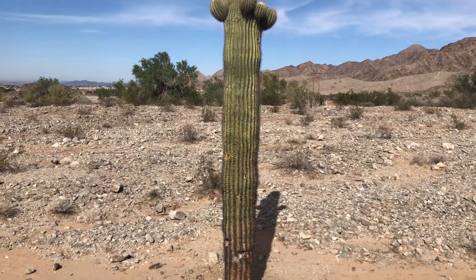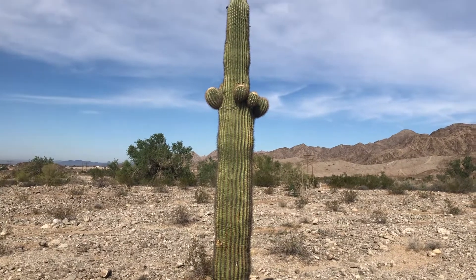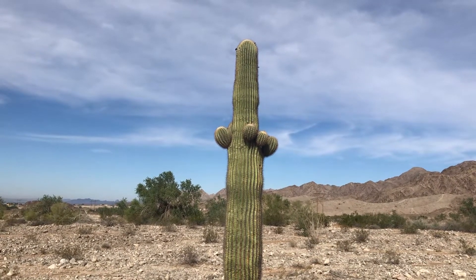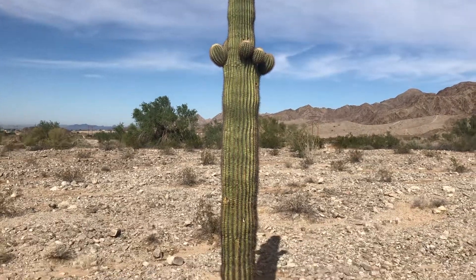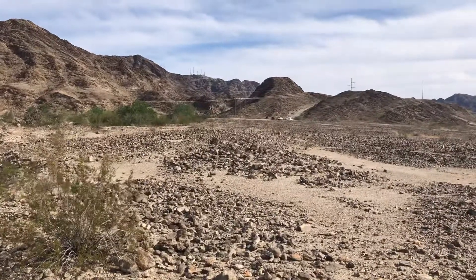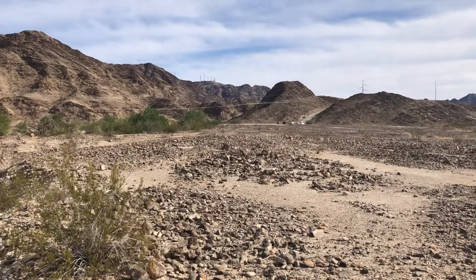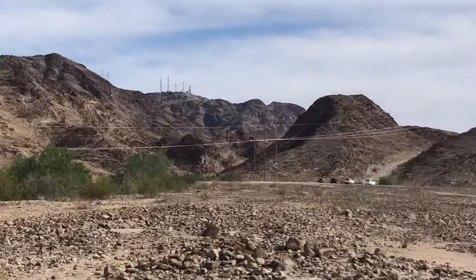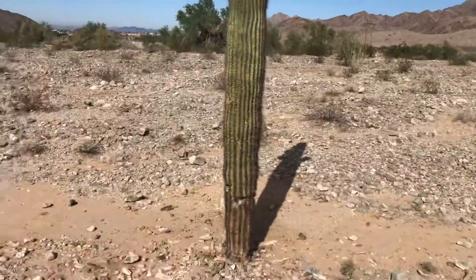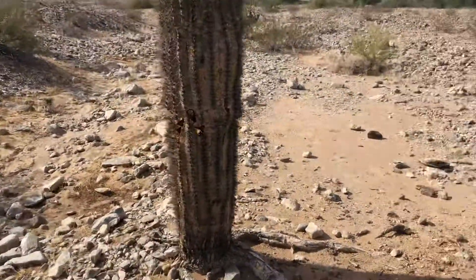This is today's saguaro of the day — it's got a bunch of arms growing up there. I just hiked the Telegraph Pass Trail and I'm at the trailhead. I hiked up to those towers up there, so I'm on my way back and I'm going to scurry down this hill — I gotta be careful.